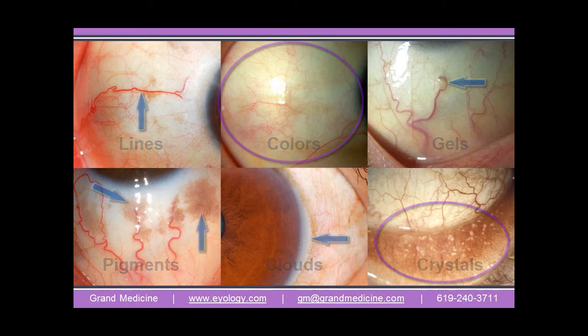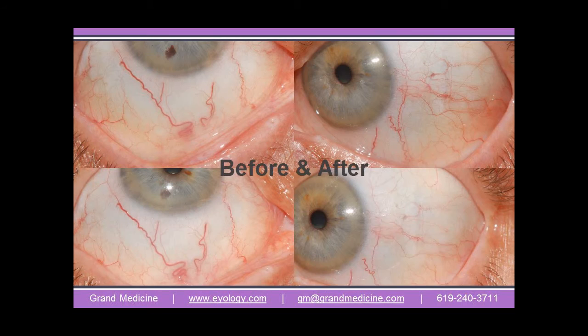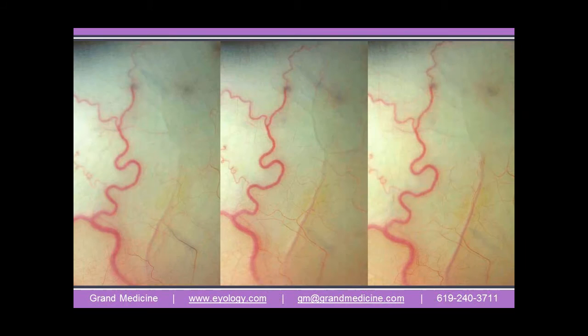Yet another amazing way the body shows us what's happening inside — and this language is generic. No words are pre-written across the scleras. Although detailed and with real complexity, its basic language can be quickly learned. Once learned, the scleras are among the healer's most valuable tools.